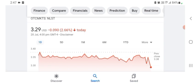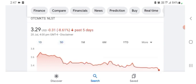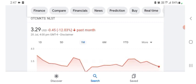Netlist is trading at $3.29 USD, with negative 2.66% in a day. Five days before, the stock was $0.31 USD with negative 8.61% in a day. One month before, the stock was negative 12.03% in a day. Before buying and selling the stock, please consult your financial advisor.